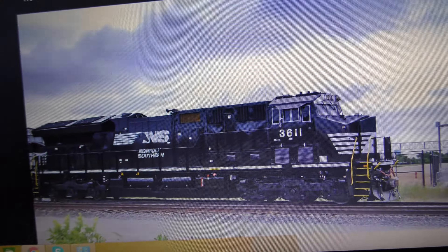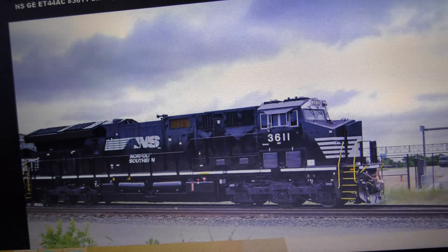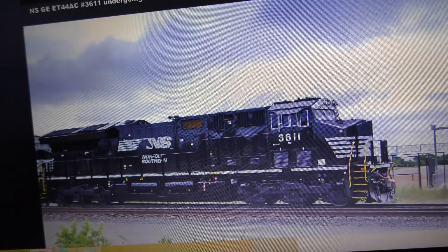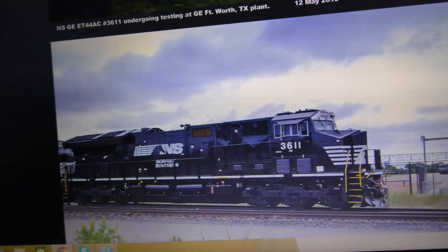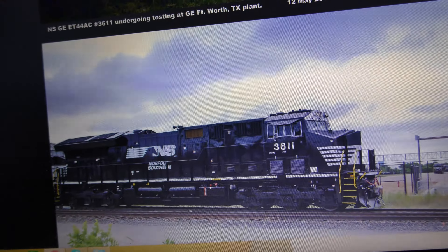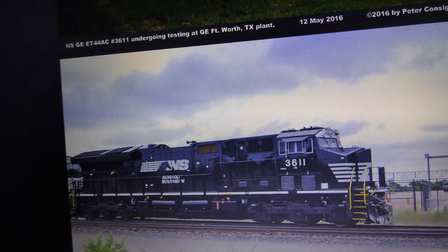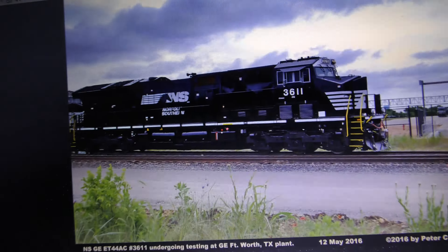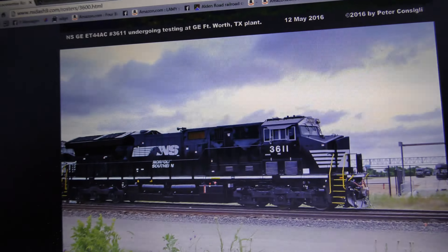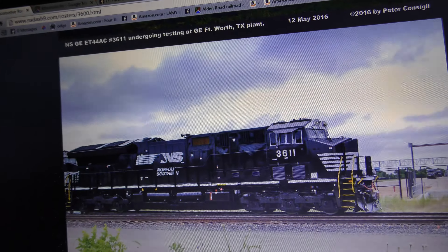I can't wait to see them on the Norfolk district. And I'm just gonna say this: y'all Tier 4 haters can complain all you want and say that they're ugly — I love the design. I think the Tier 4s are very nice looking locomotives. Y'all can complain all you want, but I like the Tier 4s. That's my opinion, it's not gonna change.